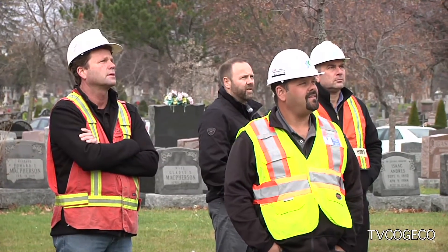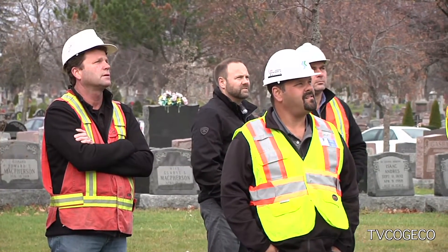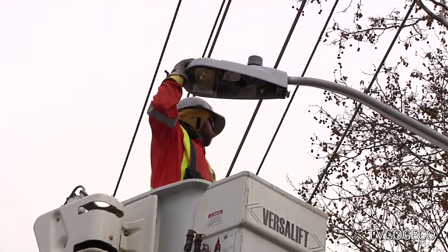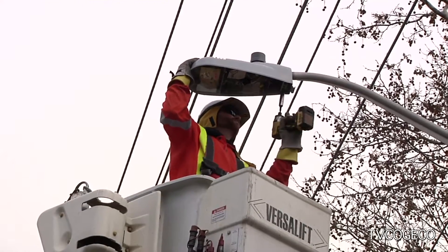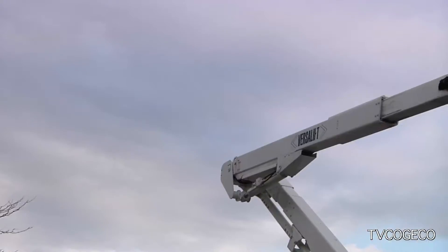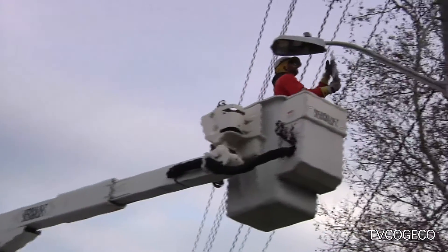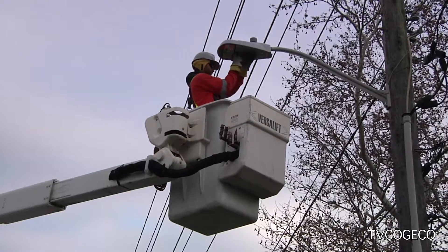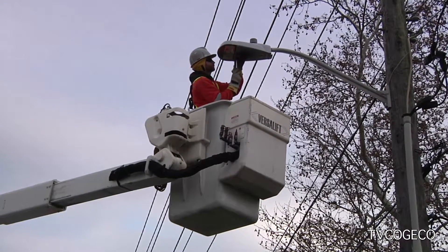It won't just be the energy savings that residents will notice. We believe it's a better color rendition for residents. It's a wider light — a little bit easier to see colors. The other big aspect is the cutoff of the fixtures. Right now with the high-pressure sodium, sometimes we get spillover lighting onto people's yards or into people's bedroom windows, just because of the nature of the light. With these LED fixtures, there's a much more defined cutoff, so you're basically just lighting the road areas as opposed to lighting people's front lines.